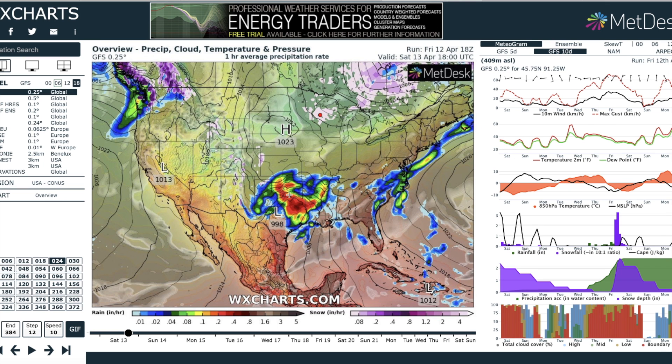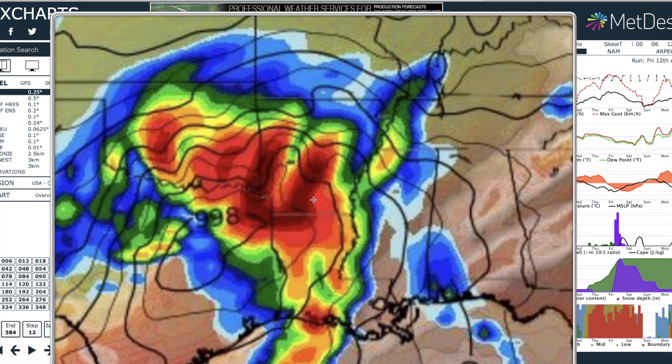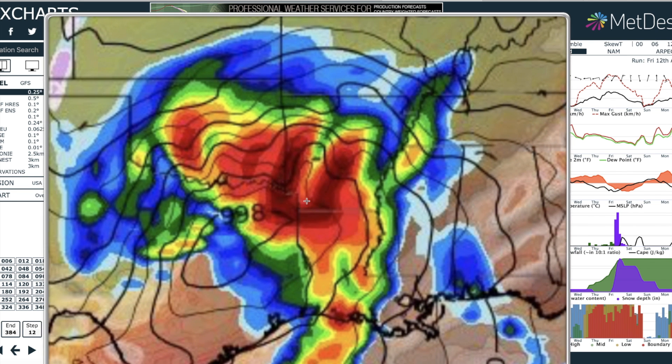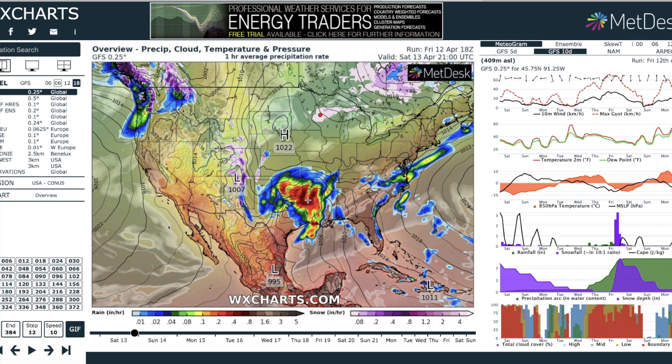Just an incredible day as far as severe weather is concerned. Here at WeatherCharts.com, you can see Saturday the 13th around lunchtime. Arkansas, Louisiana, parts of East Texas, southeastern Oklahoma — you guys are right in the mix of that orange and burgundy, which represents severe weather of many different varieties: tornadoes, high winds, heavy rain. Some areas could see 2, 3, 4, even 6 inches of rain today.